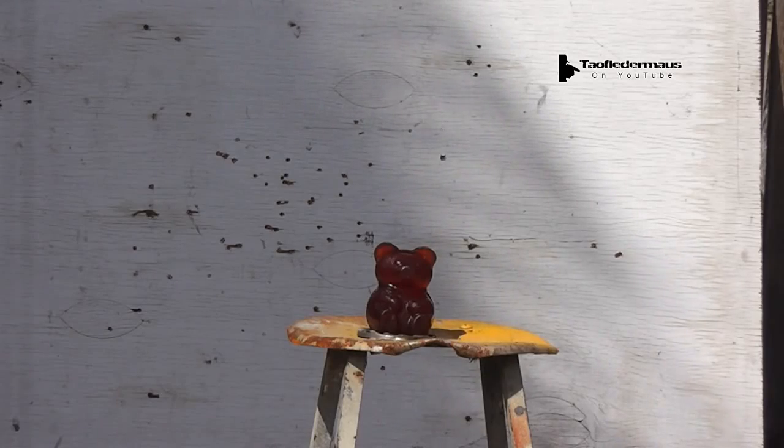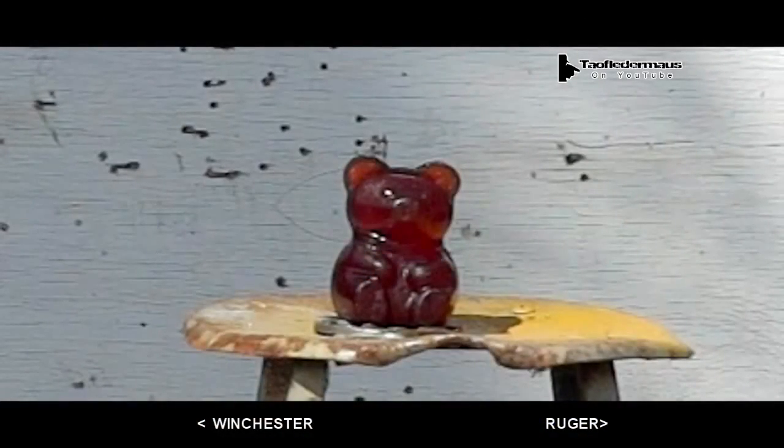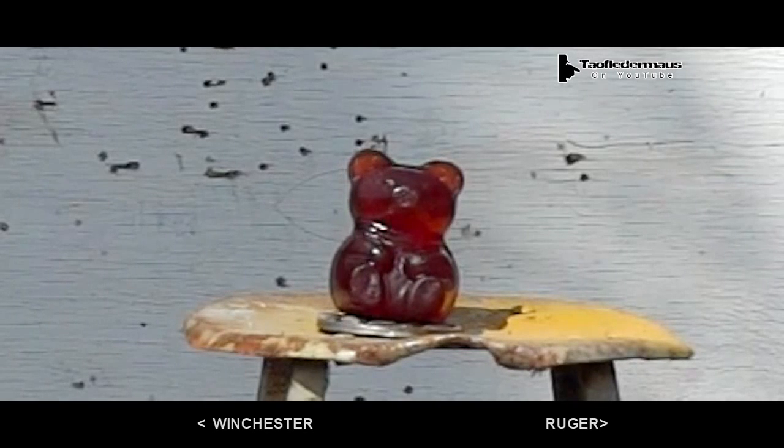Three, two, one. We both hit. Once again Matt strikes in the face again. Mine is low — I'm shooting like crap and hit the gummy bear in the butt.